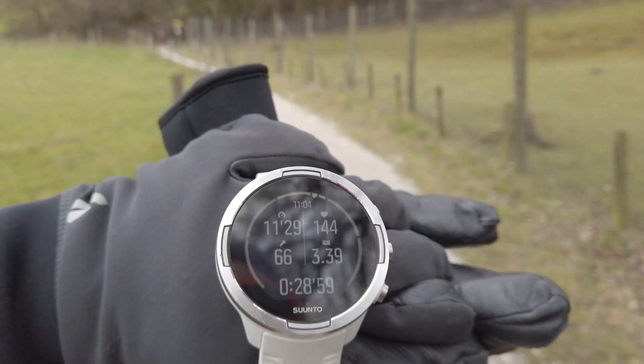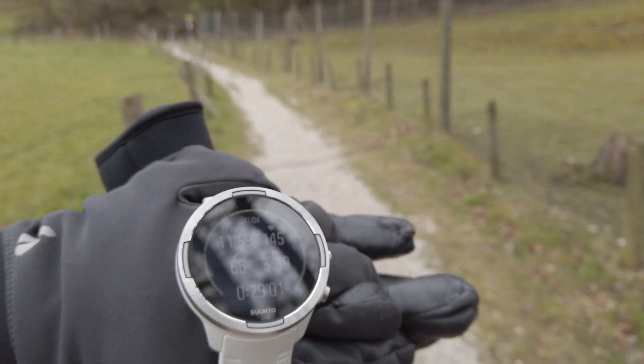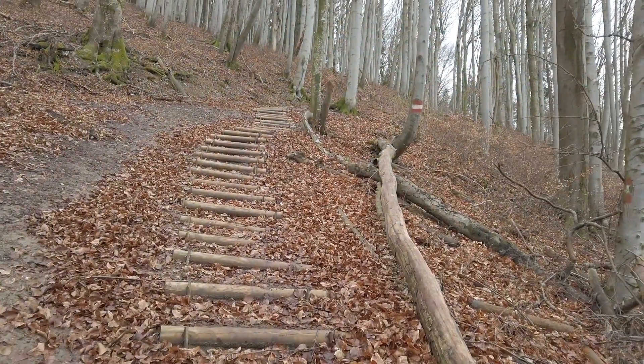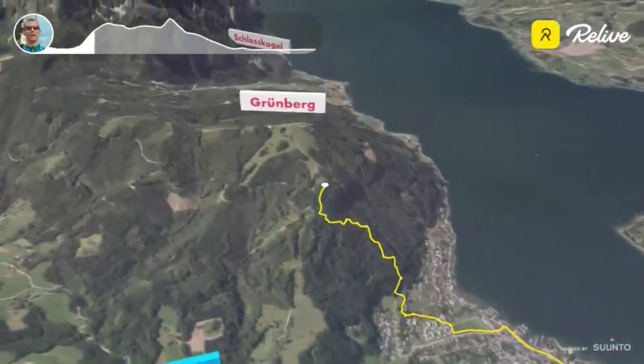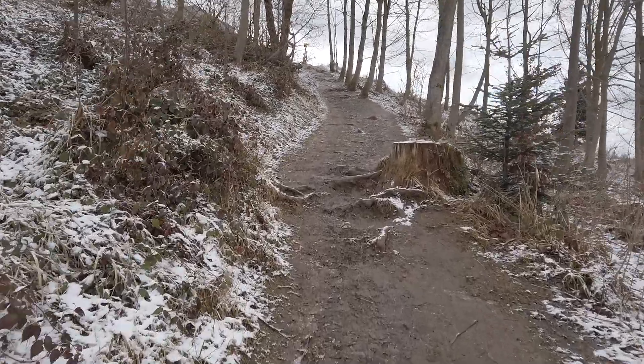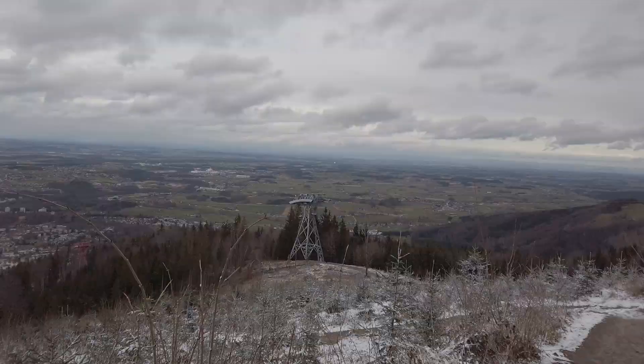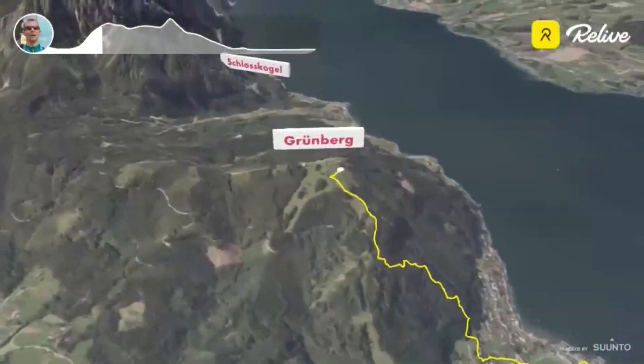The Suunto 9 reading is coming from the H10 heart rate belt. Well, nice view. Running uphill can shake things up and down a bit, but it's not too bad.